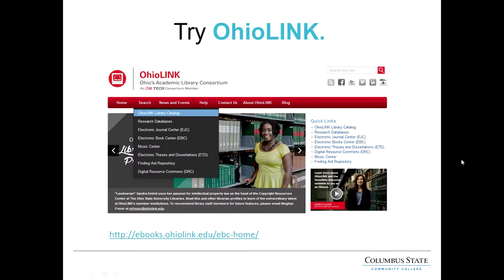Another great resource available to Columbus State students is OhioLink. OhioLink allows you to check out materials from most colleges and universities in Ohio. The link provided gives you access to OhioLink's ebook collection — it works the same way as the catalog: search a keyword and access the book in your browser. Between our catalog and OhioLink, you still have access to a lot of books.